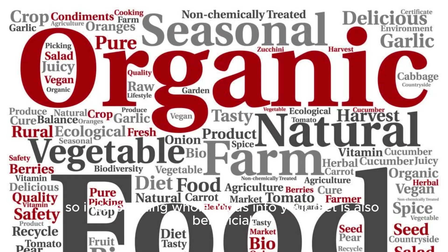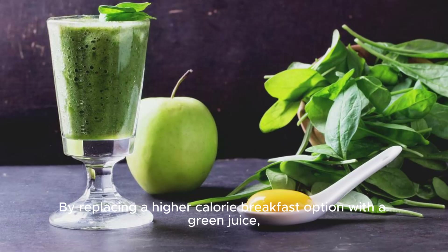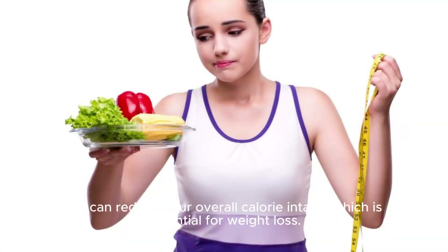Low in Calories. Green juices are typically low in calories compared to sugary beverages like soda or fruit juices. By replacing a higher calorie breakfast option with a green juice, you can reduce your overall calorie intake, which is essential for weight loss.